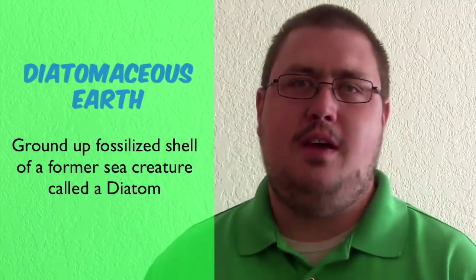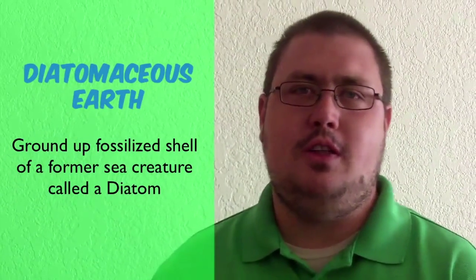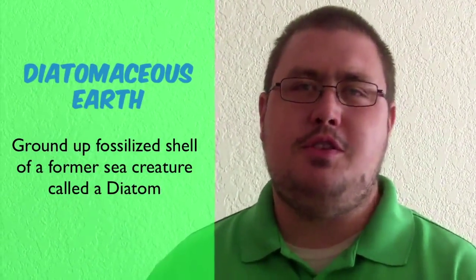Some people are familiar with it and some people aren't — that's okay. Food grade diatomaceous earth is the ground up fossilized shell of a former sea creature called a diatom. Food grade just describes the type that we use.